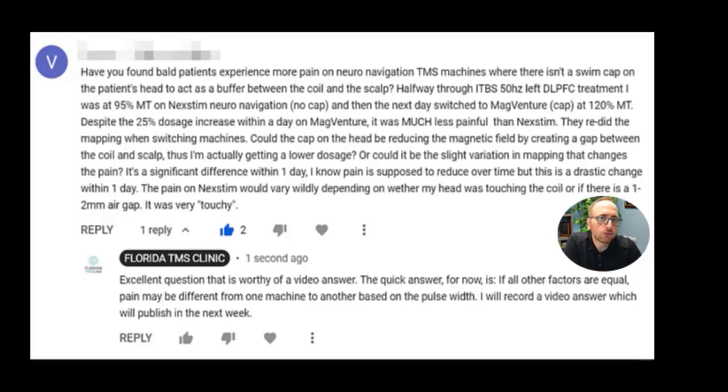That is probably the reason why he's having a different experience with headache between the two machines. There is also a possibility of the location itself, as mentioned. Nextim uses structural MRI targeting to decide where to treat, while MagVenture — depending on whether they use the 5.5 centimeters rule or the BEAM F3 method to decide where the DLPFC is — those three spots could be different from each other. That could mean they did not hit the nerve that was sensitive during treatment. But assuming the same methodology of mapping is used on both machines and he's still having different headache experiences, it's most likely because of the pulse width. Hopefully I'll cover pulse width in more detail in future projects.